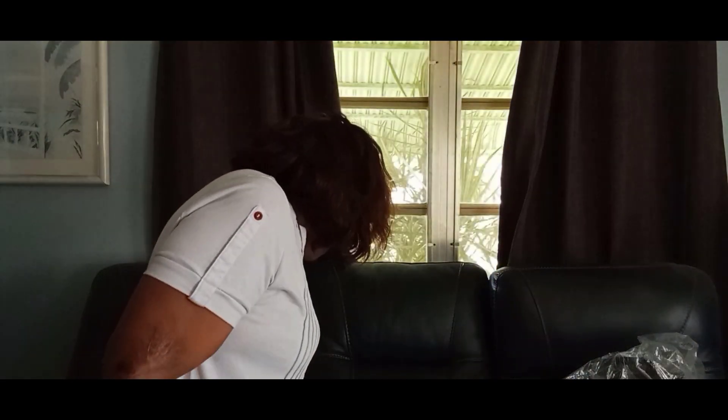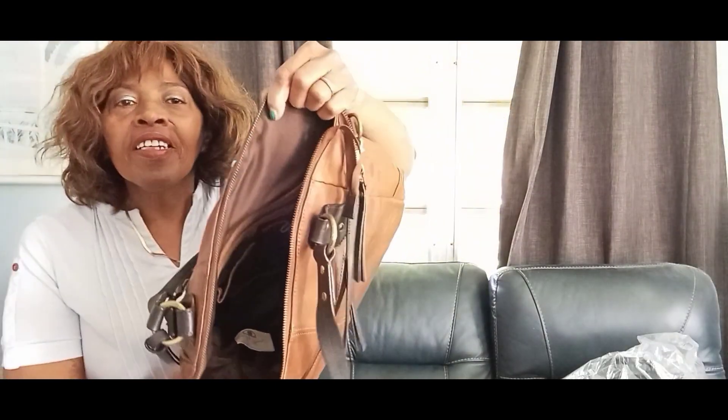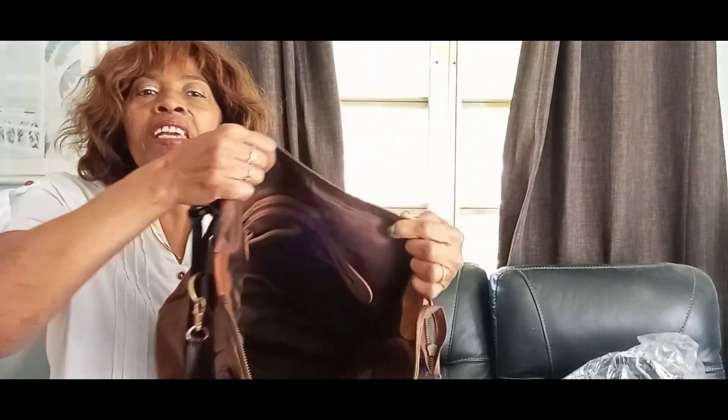Hold on guys — I just saw the mailman so I wanted to say a few things to him. I didn't want y'all to hear me hollering, because I will holler if you don't act like you hear me. But anyway, beautiful bag here on the inside with a lot of pockets.